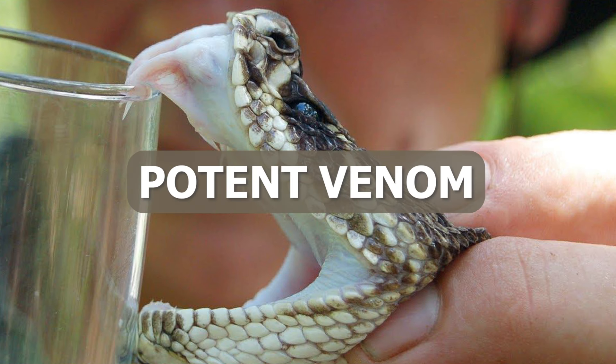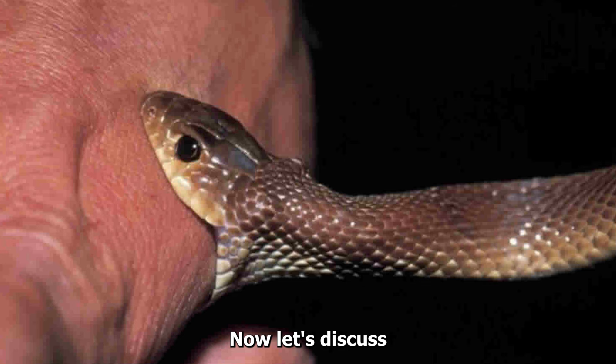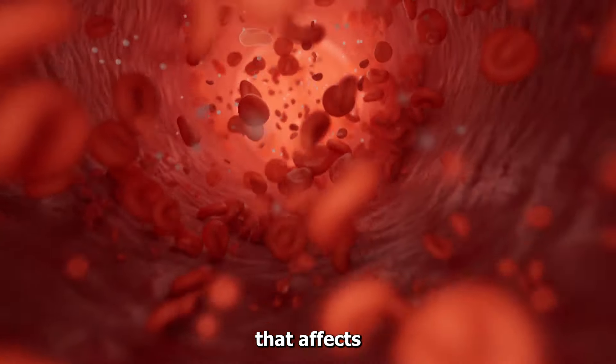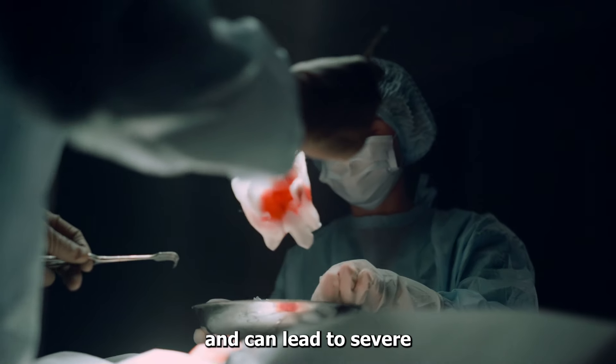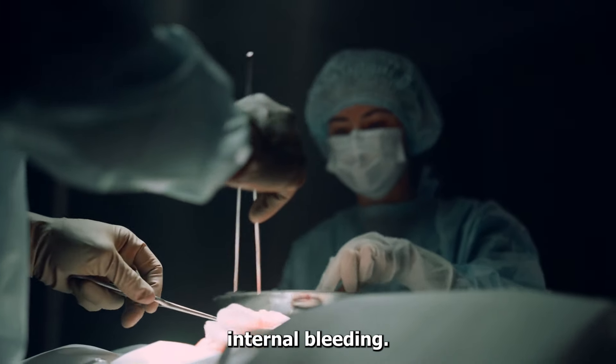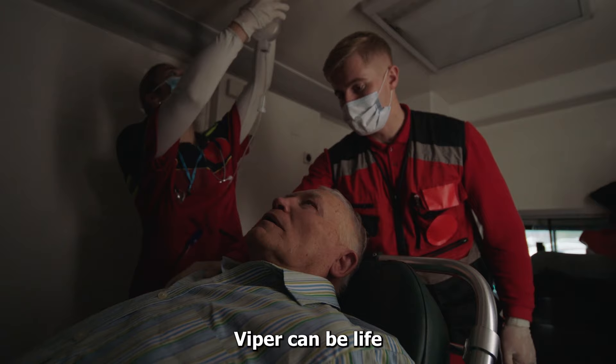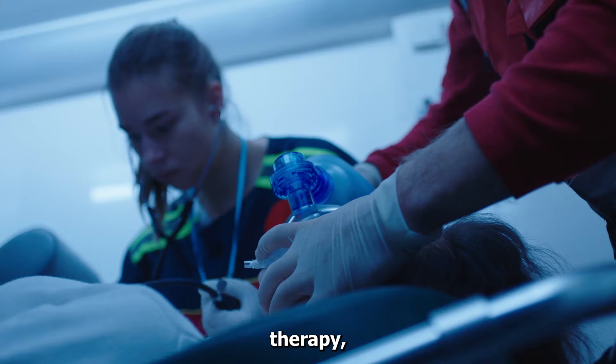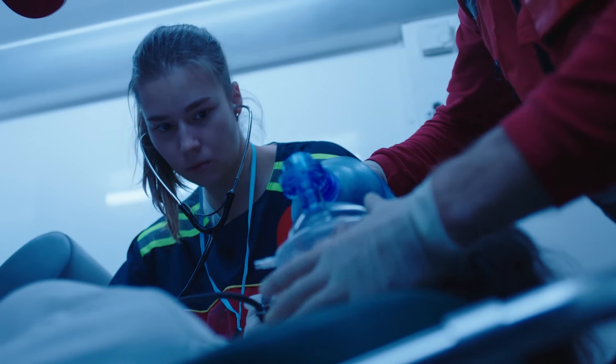Now let's discuss what makes the Russell's Viper a potent threat: the toxicity of its venom. This snake delivers a hemotoxic venom that affects blood clotting and can lead to severe internal bleeding. Bites from the Russell's Viper can be life-threatening, and immediate medical attention, including anti-venom therapy, is crucial for survival.